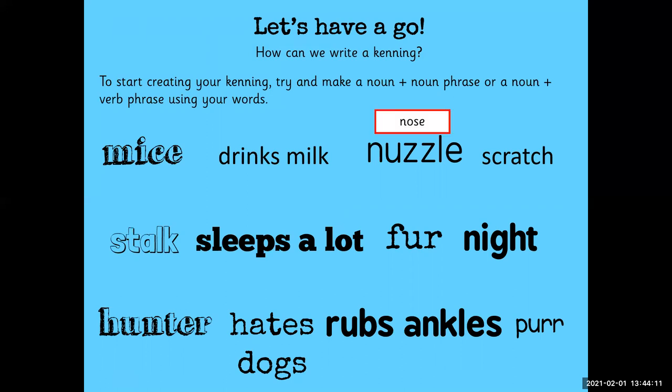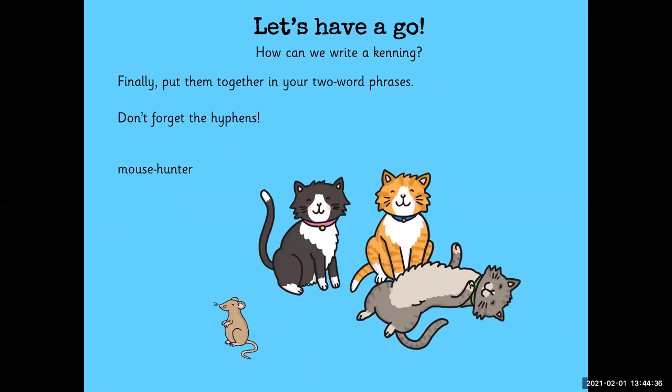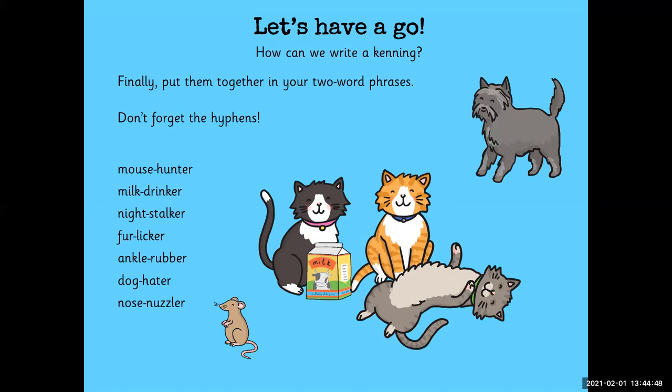It could be nose-nuzzler or ear-scratcher, or nose-nuzzling and ear-scratcher. Night-stalking or night-stalker. Fur-licking or fur-licker. Finally, we put them together in our two-word phrases, but we can't forget the hyphens. So: mouse-hunter, milk-drinker, night-stalker, fur-licker, ankle-rubber, dog-hater, nose-nuzzler, ear-scratcher, loud-purrer.